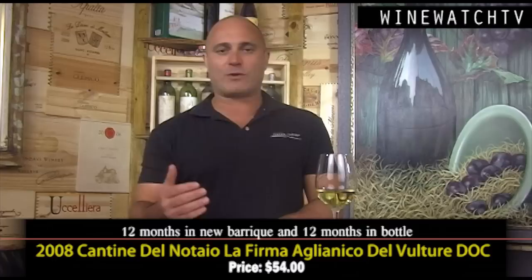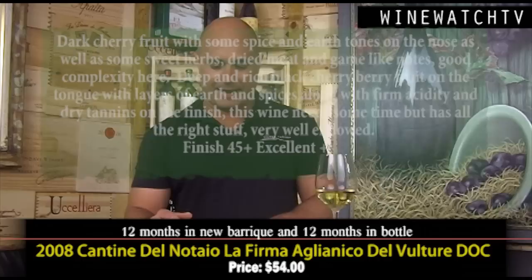Those first two wines are $21.75, and then the Aglianico La Ferma — which means 'the signature' — these last two wines are just really awesome. I kept the glass until the end of the day, four or five, six hours open, and these wines just continue to open up and develop. Lovely dark cherry fruit, some spice and earth notes on the nose, sweet herbs and dark dried meats and game-like notes — really good complexity. Deep dark berry fruit on the tongue with layers of earth and spice and firm acidity, dry tannins coming in at the end.